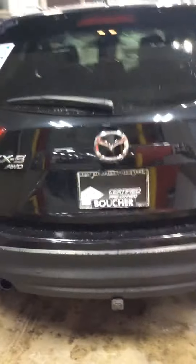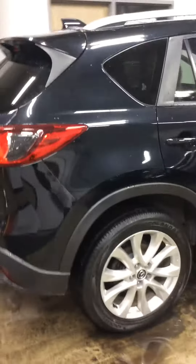This vehicle has a clean Carfax on it. It was only a two owner vehicle and very well taken care of. It also has the towing package on it.